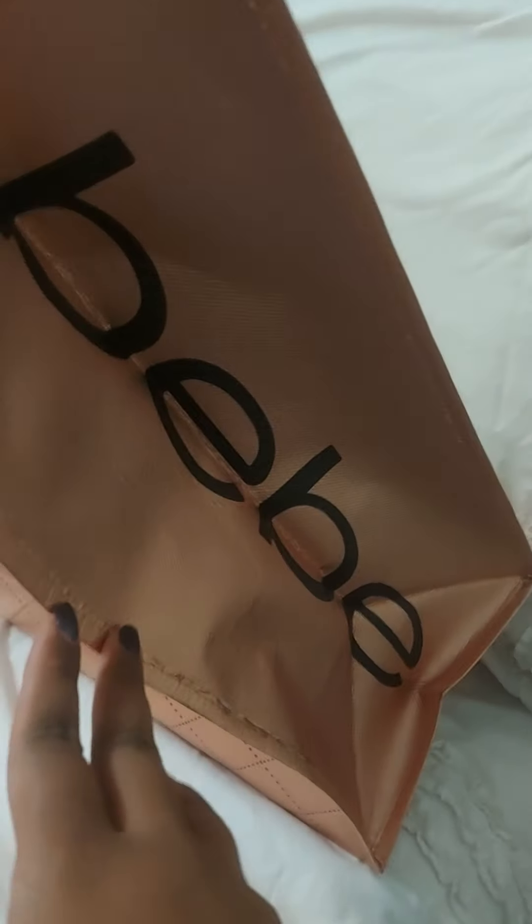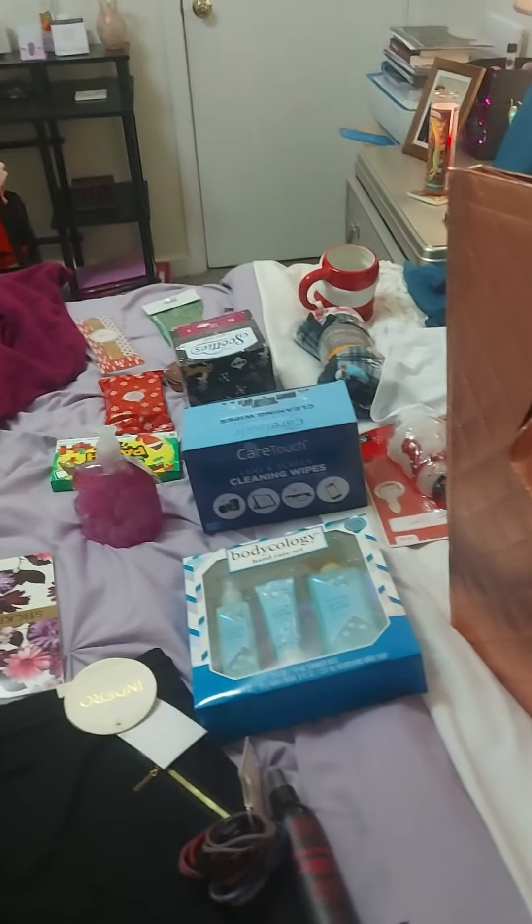This is from Dollar Tree - it's a unicorn hand soap. I have some Christmas things in here so I can't really show them just in case. But I did get this shopping bag that says BB - I believe this was just like $1.99. I just thought that was really pretty, and rose gold. So I hope you guys enjoyed this, and thank you so much for watching.